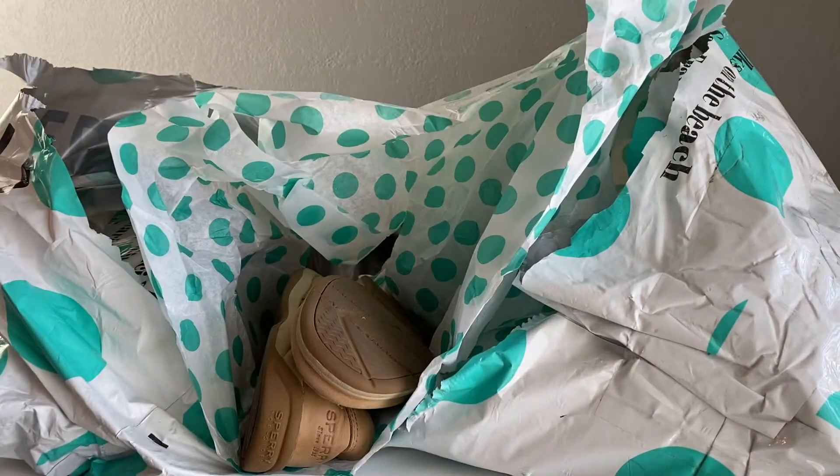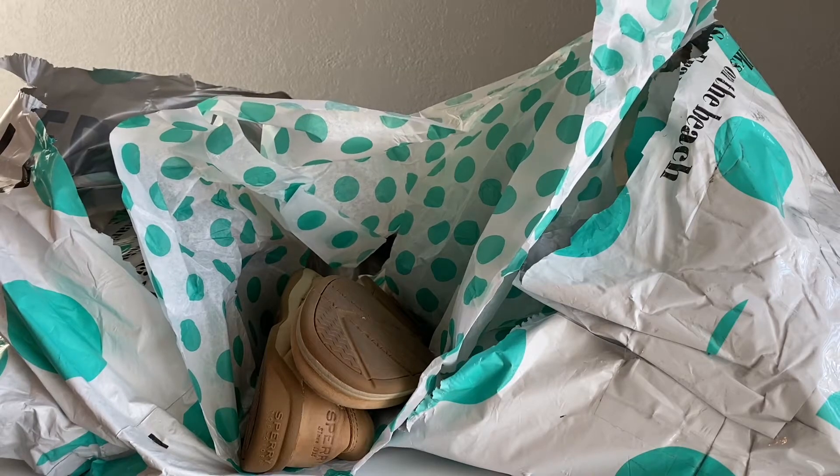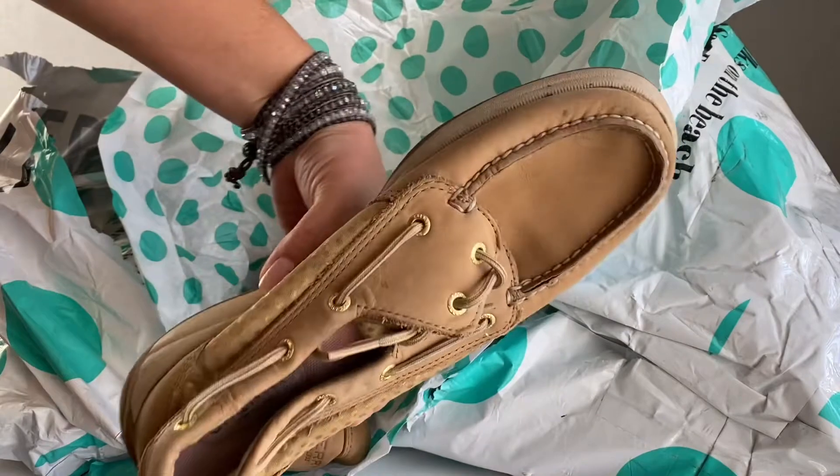I actually didn't think they would take these Sperry Top-Sider water shoes, but I tested it to see — and nope, they didn't want them. They're pretty clean though.